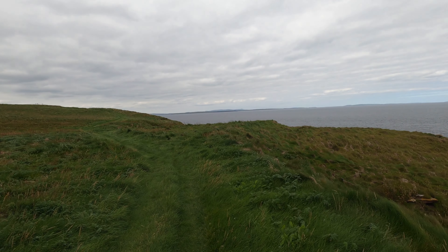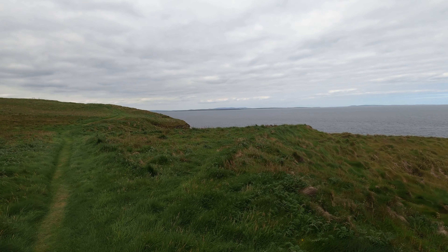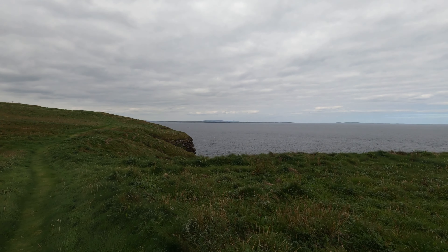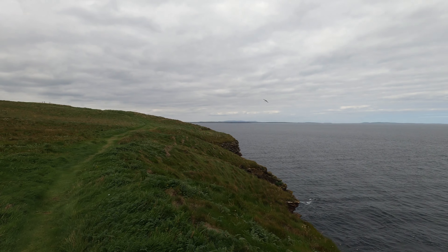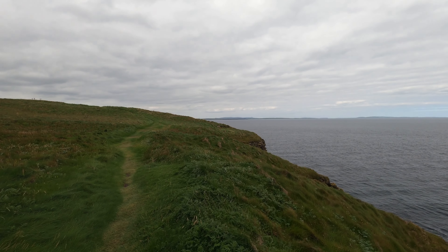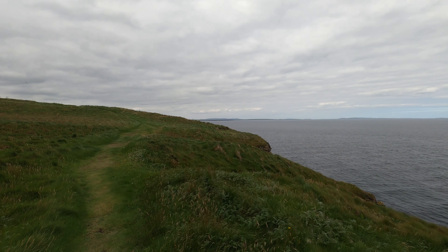I've just been past waymark 14 and it says viewpoint towards the northern isles. I think I would have been around most of these you can see. I've done the inner ones — what have I done? Egilsay, Wyre, Rousay, and Shapinsay?